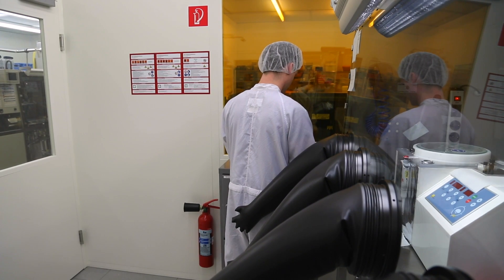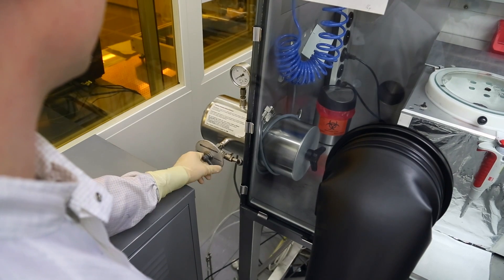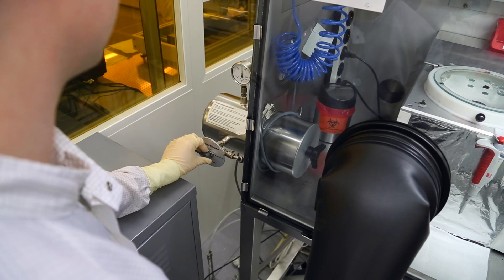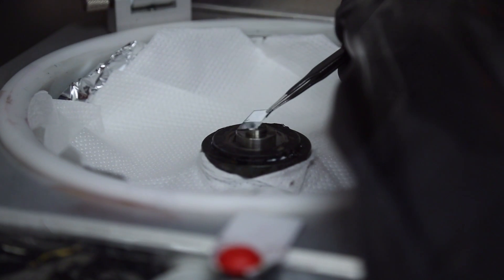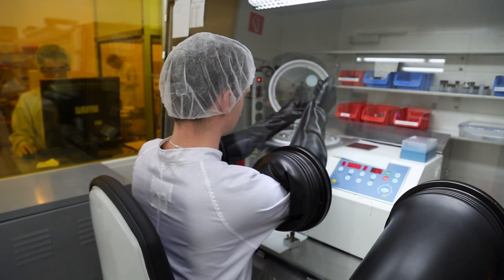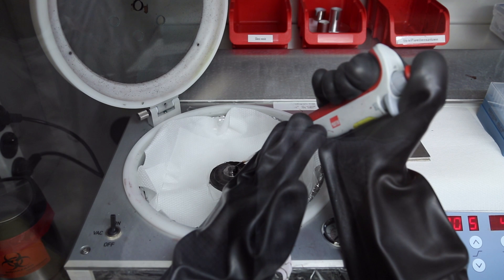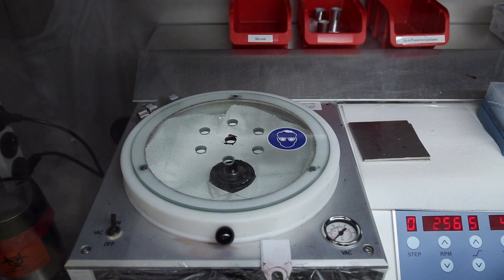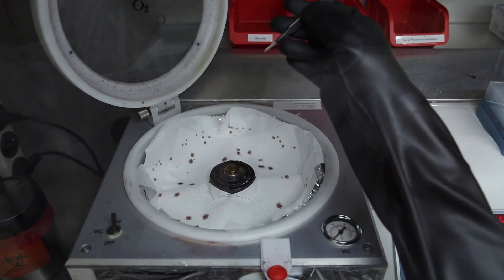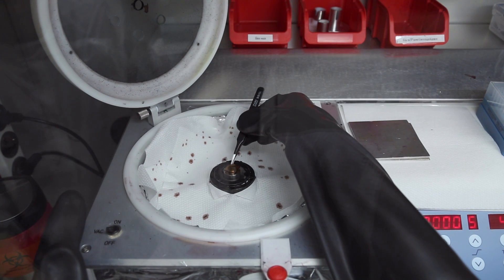The next step is the coating process, which is performed in another glovebox. Once again, the vial and the glass plates must pass through an airlock and are then processed further in the nitrogen atmosphere. Daniel Baru dispenses the organic semiconductor onto the glass plate by means of spin coating. By rotating the plate at high speed, excess fluid is flung off the substrate. What remains is a thin plastic film. Spin coating is a procedure mainly used in research laboratories, where work is performed on small size substrates.